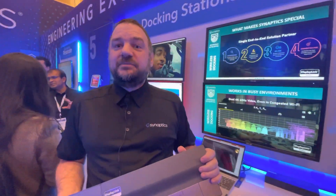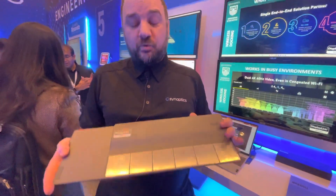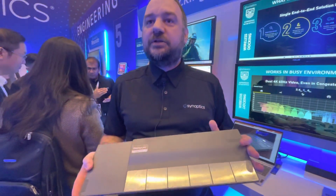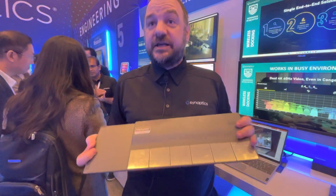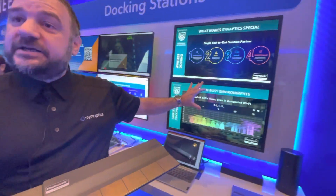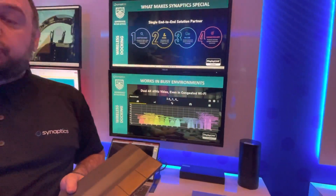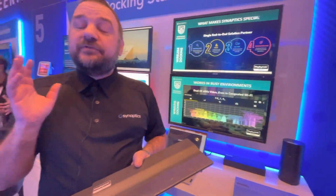Hello, I am Alban Rampen from Synaptics, Product Manager, and today I'm going to show you the truly wireless dock, the first one in the world. This was a product announced yesterday and from this product we have dual 4K displays as well as charging. This enables you to have a truly wireless solution without compromise.